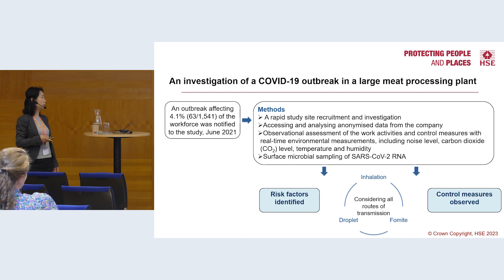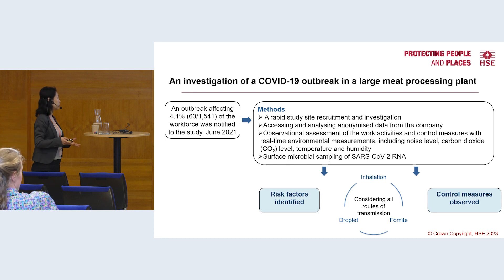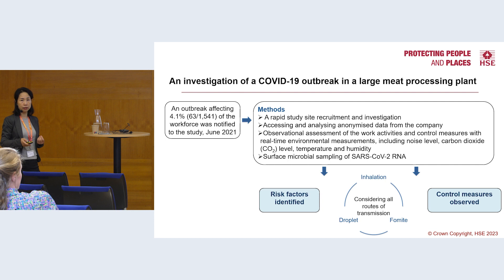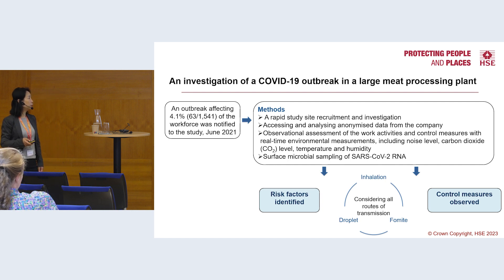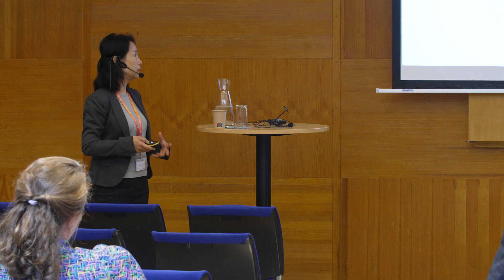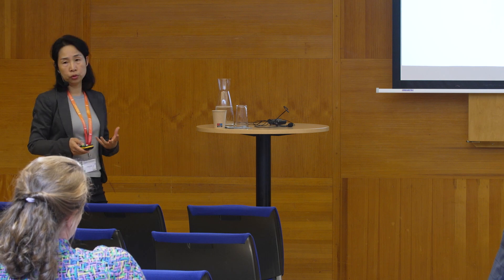As soon as we received the notification, we approached the employers to obtain informed consent. We were able to access company data and access the workplace to conduct observations and environmental assessments of work activities and control measures with real-time environmental measurements, including measuring noise level, carbon dioxide level as an indicator of ventilation effectiveness, as well as temperature and humidity. We also conducted surface microbial sampling for SARS-CoV-2 RNA to understand the level of contamination, and used these systematic methods to understand the risk factors and control measures considering all routes of transmission.